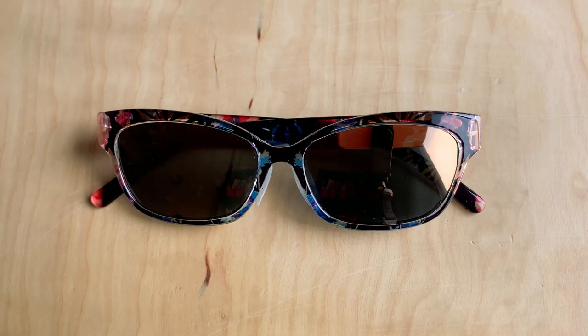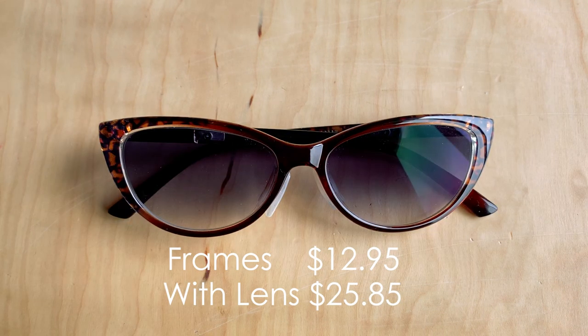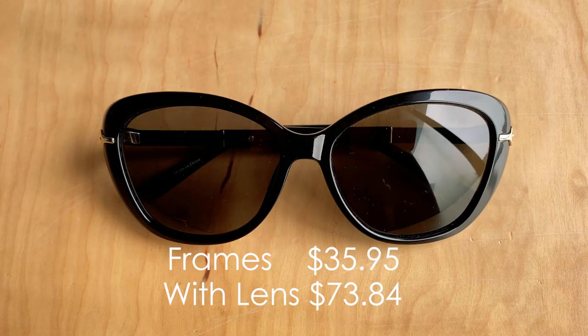Let's talk about prices. The lens price will depend on your prescription. My prescription is single vision and not complicated, so I go with the lenses Zenni recommends. When you add tints, polarized, or mirror finish, it adds to the cost. The mirror tint frames were $12.95, and with polarized and mirror finish lenses, the total including frames was $65.89. The cat eye frames were $12.95, and with gradient tint lenses, they were $25.85 total including frames. The Audrey Hepburn-inspired frames were $35.95, and with polarized full gray tint lenses, they were $73.84 total including frames.